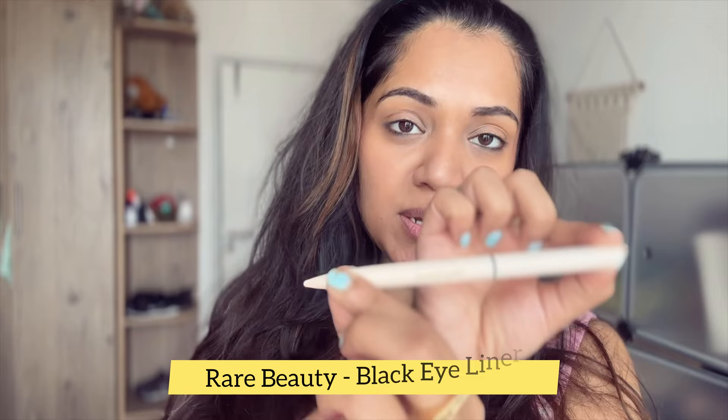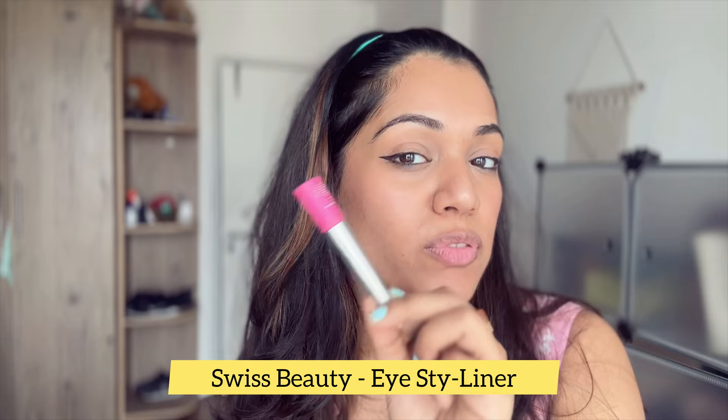I feel like we should do these chit-chats more often, I'm really enjoying this. Next is this eyeliner by Rare Beauty — I don't think I've found a better eyeliner, honestly, this is the best. I'll be adding some pink eyeliner on top of my existing eyeliner.